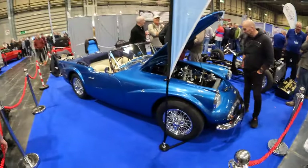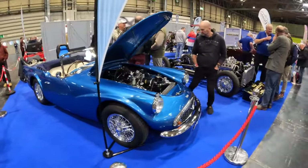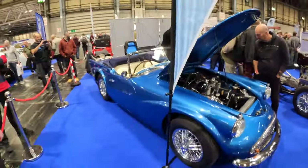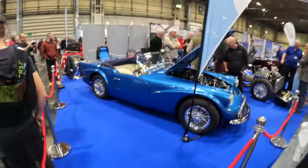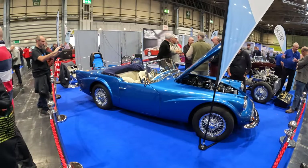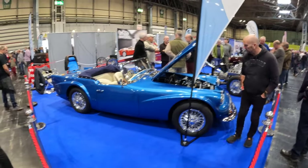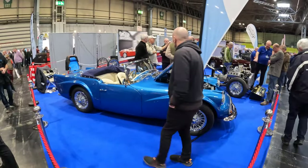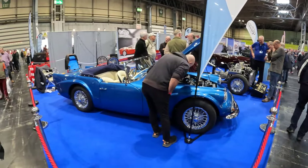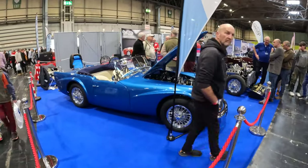This Daimler SP250 Dart — I've never seen one in this colour. It is astonishing, with a really clean engine bay. I think I saw one at the Chearsley village car show. They're such pretty cars — you normally see them in Old English White and red — but this one in what I suspect is a non-original blue is just absolutely delightful. They're pretty cars anyway but this colour makes it even prettier.